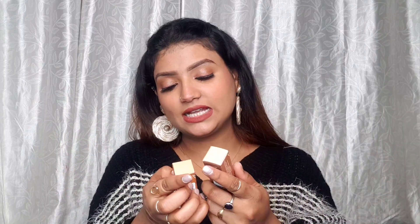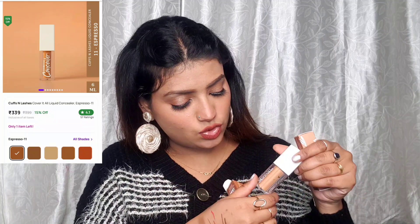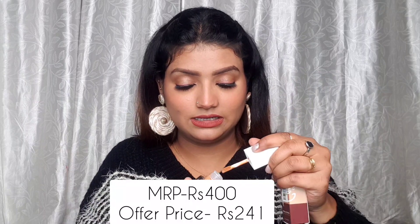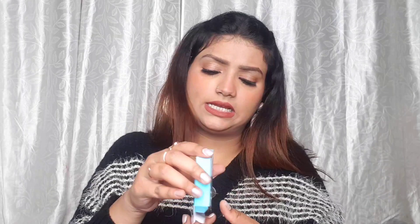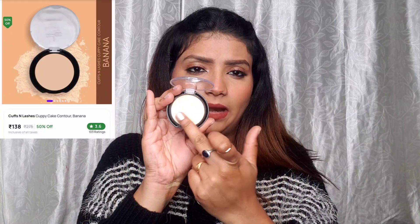I also have Cuffs and Lashes Cover It All Concealer in the shade Espresso, which I picked up as a contour shade. I also picked up another lighter shade that I wanted to use as a banana powder — just to set under the eyes with loose powder in a nice banana shape.